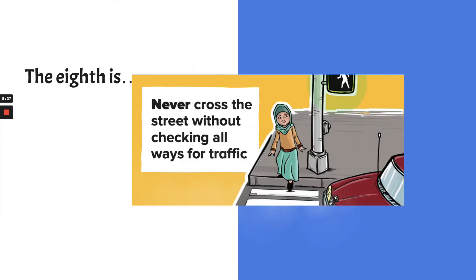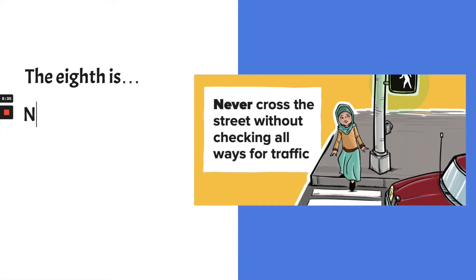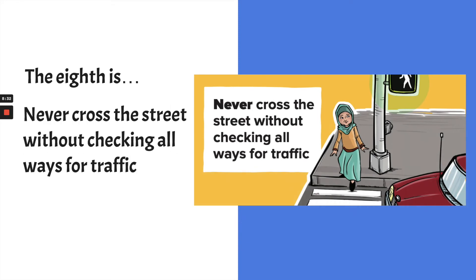The eighth and final Never Never is: never cross the street without checking for traffic in both directions. We usually look to the left, then to the right, and then back to the left. We always want to be careful crossing streets because drivers don't always see pedestrians walking across the street.